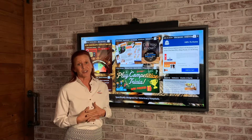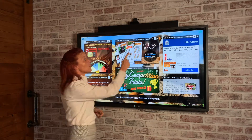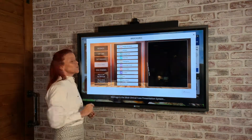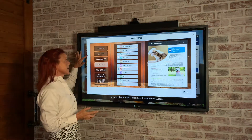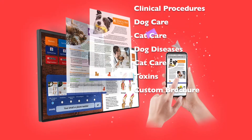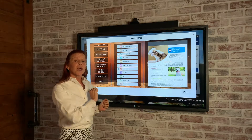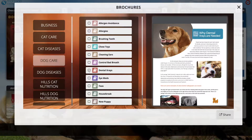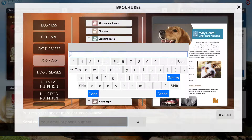As far as client education is concerned, we have a ton of widgets for that. We have brochures — a whole library of everything you can imagine, from how to take care of your cat to pet nutrition to procedures and even toxins. Your clients can go right up to the board to learn more about dental x-rays, and from the board they can email it or text it home to themselves.